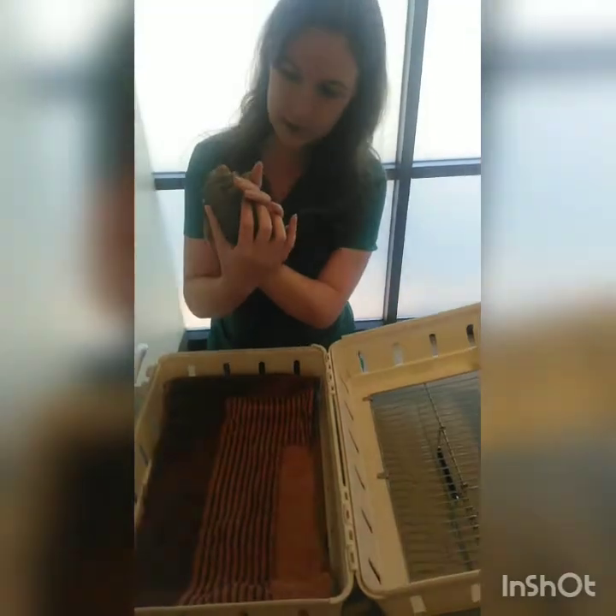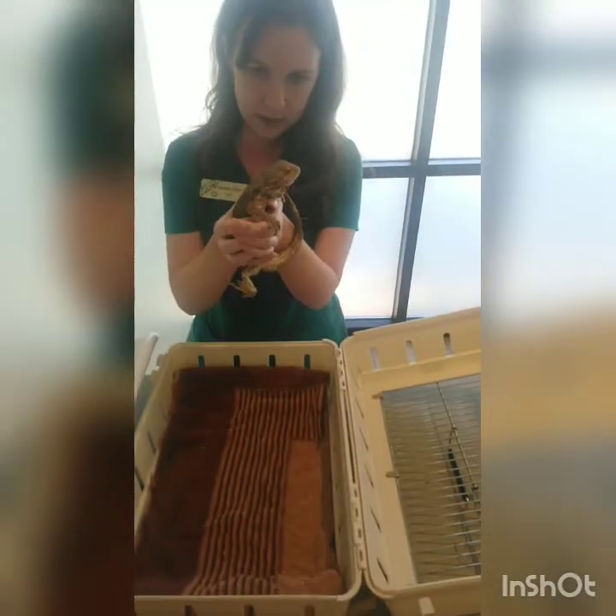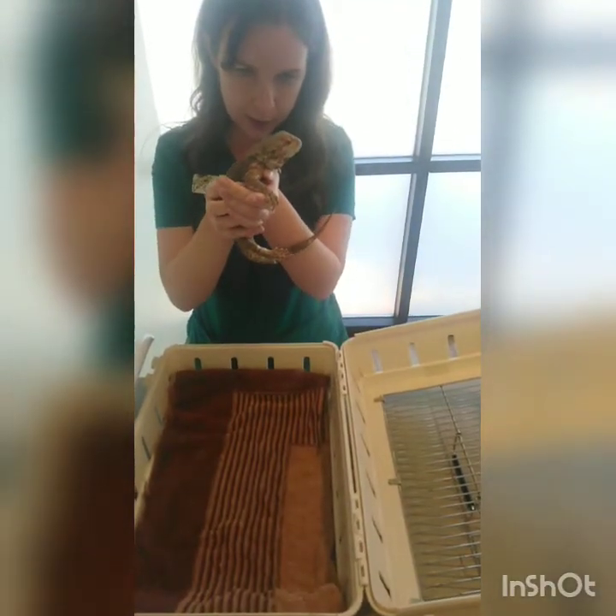Just looking at her, our eyes are a little bit sunken — maybe some chronic dehydration.